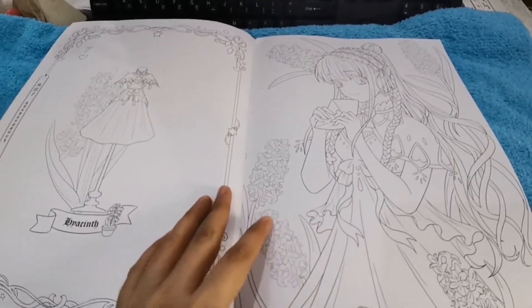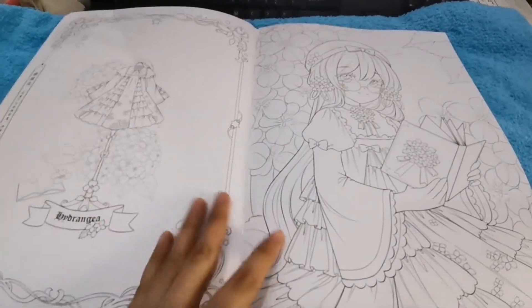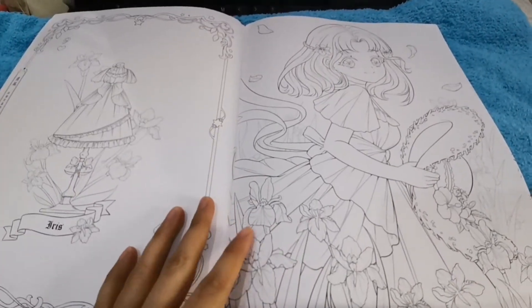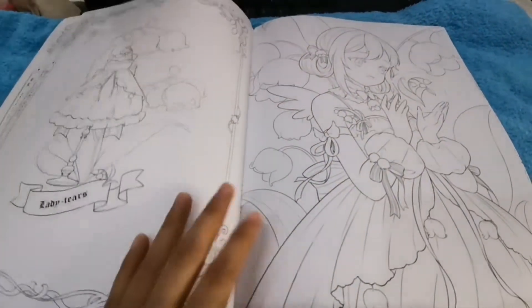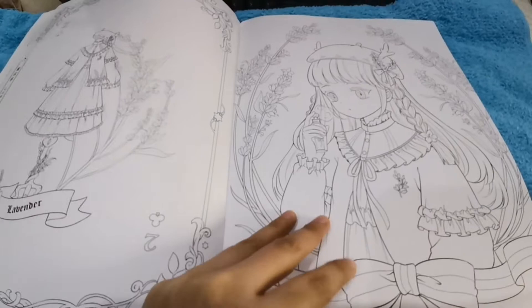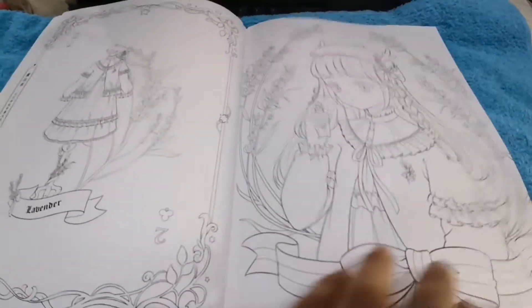Let me continue the flip-through. I'm getting a bit tired, guys — sorry, low budget setup here. Anyway, I decided to make this YouTube video because it's super cute and I was looking for flip-throughs on YouTube but couldn't find much. So I made this one.